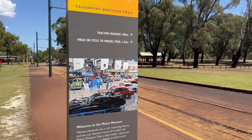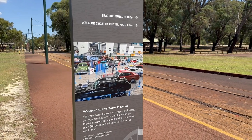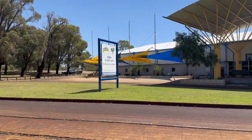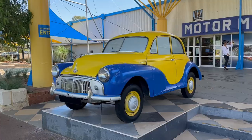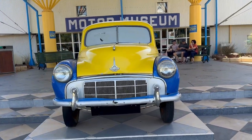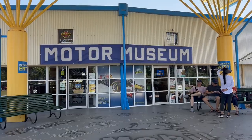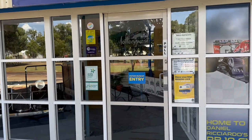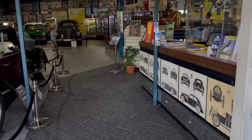This museum is in a suburb called Whiteman Park, nearly 30 minutes drive from Perth. It is open all day throughout the week and the ticket price to visit this museum is $16.50 for an adult. I bought the tickets and went inside to see what varieties of vehicles they have.